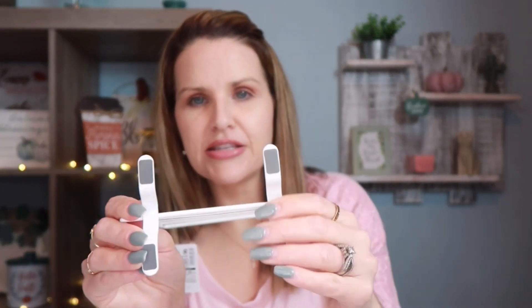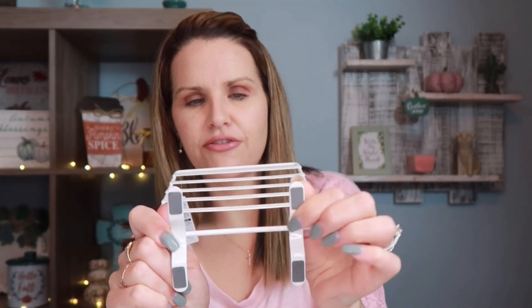I also noticed on the base of these earring stands they have little skid-free pads, so they won't slide on any surface. That's a nice little detail.